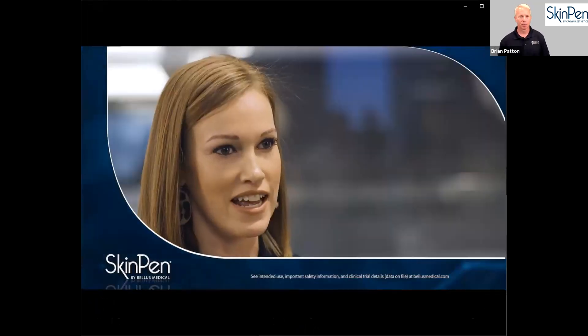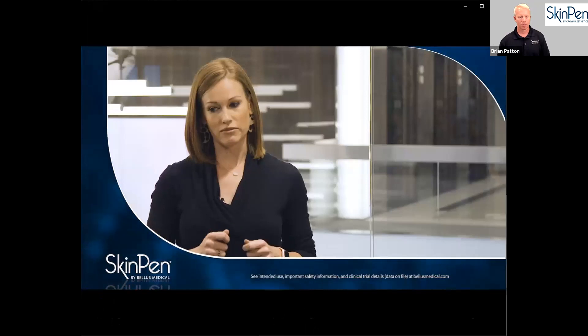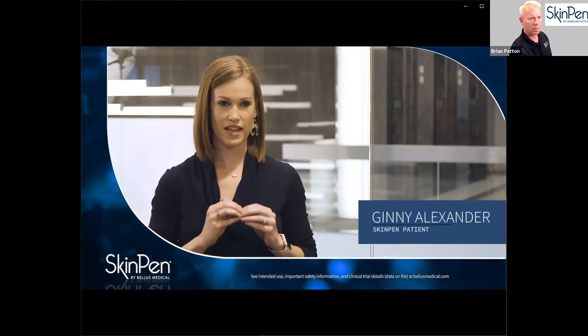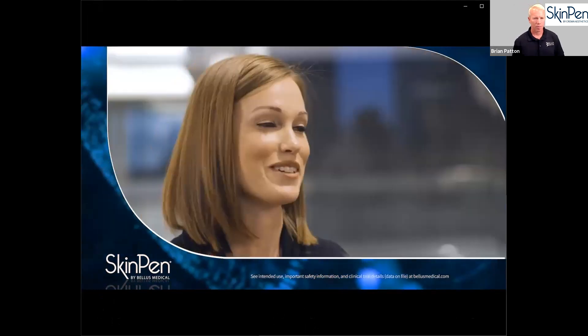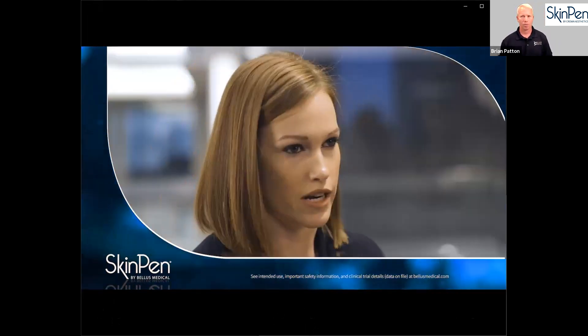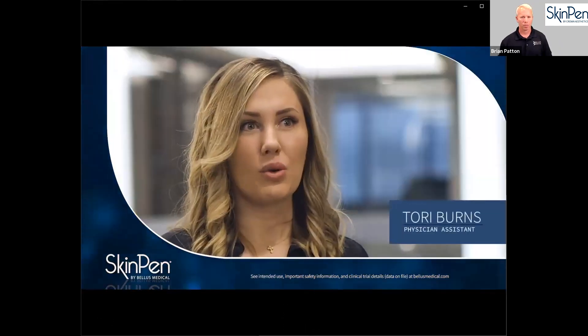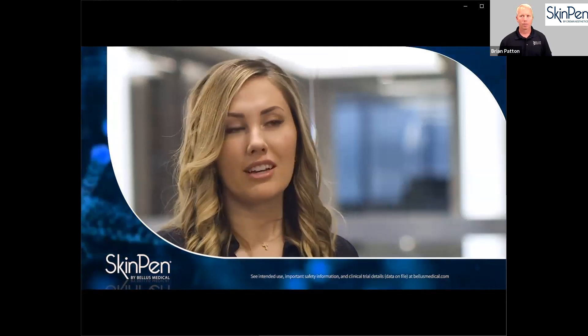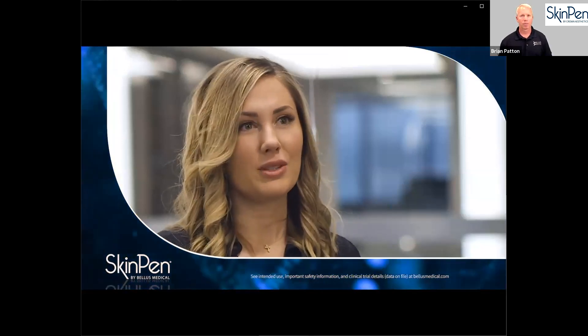The video testimonial begins: When my friend did it, she looked fabulous. I started researching it and the first two words that popped up were FDA approved. You definitely want FDA approval, so safety was absolutely number one for me. The FDA-cleared SkinPen microneedling device is really important. I would not use something on my mother that I didn't feel was very safe. The downtime is very little and the results were bright.